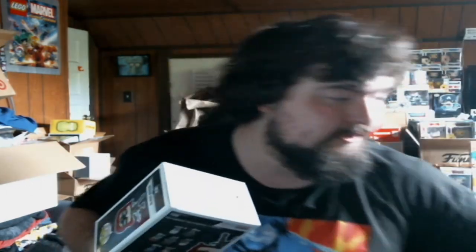Obviously we got a glow-in-the-dark chase. I don't know what actually glows on the figure — I haven't looked up anything for the new chases because I didn't want to go hunt down a ton of these things.